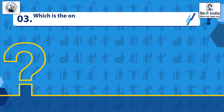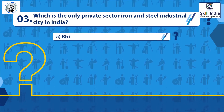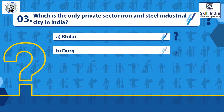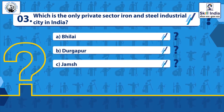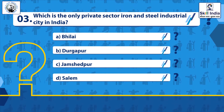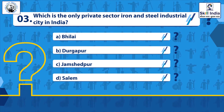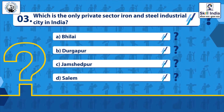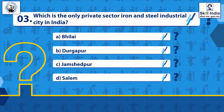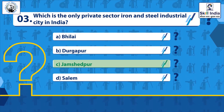Question 3: Which is the only private iron and steel industrial city in India? Options: Bhilai, Tirupur, Jamshedpur, Salem. Correct answer: Jamshedpur.